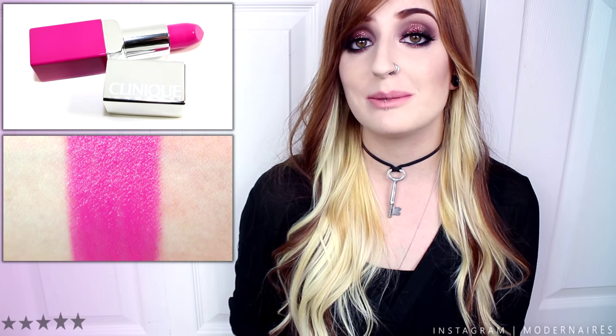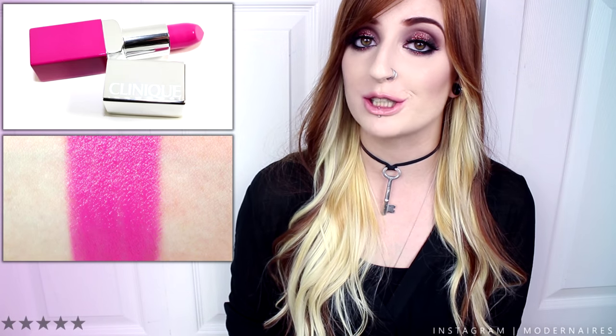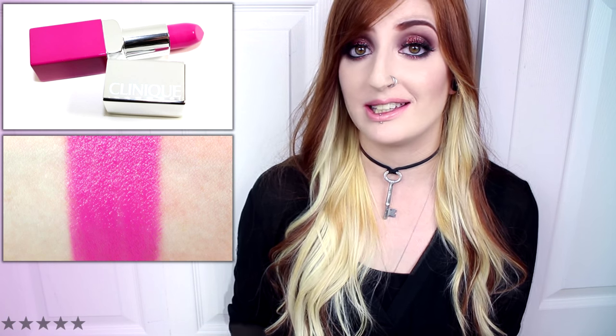Wow Pop is a light to medium brightened pink with cool undertones and a creamy satin finish. This shade applied smoothly, evenly, and opaque. It had great pigmentation, but this was another shade that felt more sheer than it should. And unlike some of the other shades, I experienced very little color falling into lip lines over time. Wow Pop wore well for five and a half hours before fading. In comparison, MAC's Candy Yum Yum was darker, and Kat Von D's Backstage Bambi was darker, warmer, and matte.